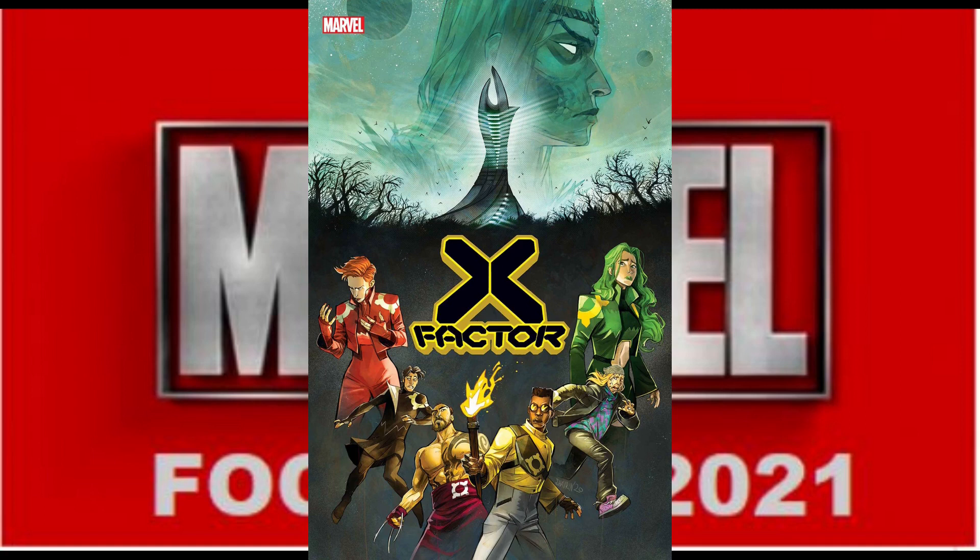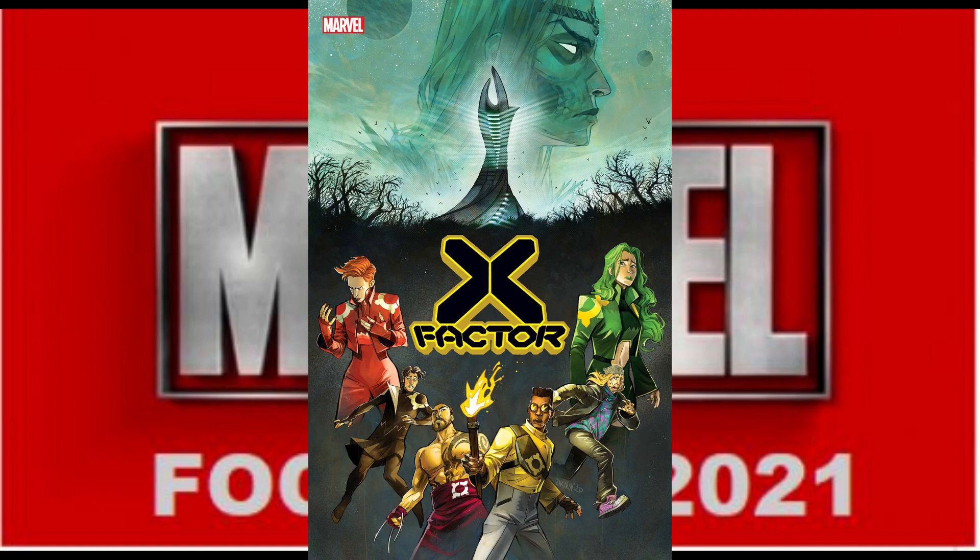And finally for Marvel, we have X-Factor No. 8 with a single cover. And an honorable mention — we have the Magnus Calgar Warhammer 40K trade paperback, which will be available.